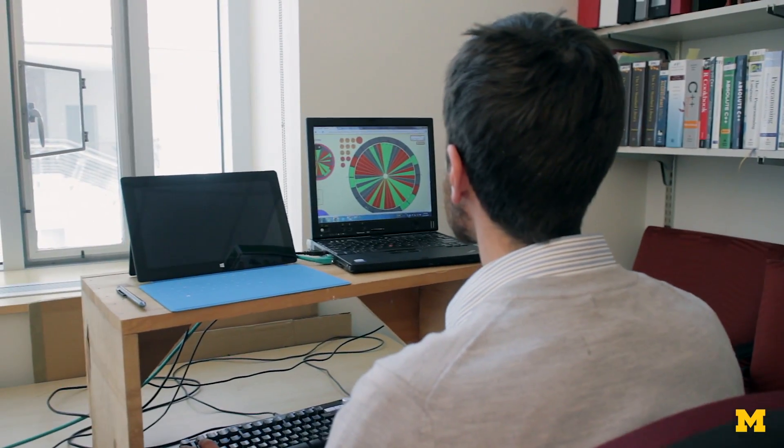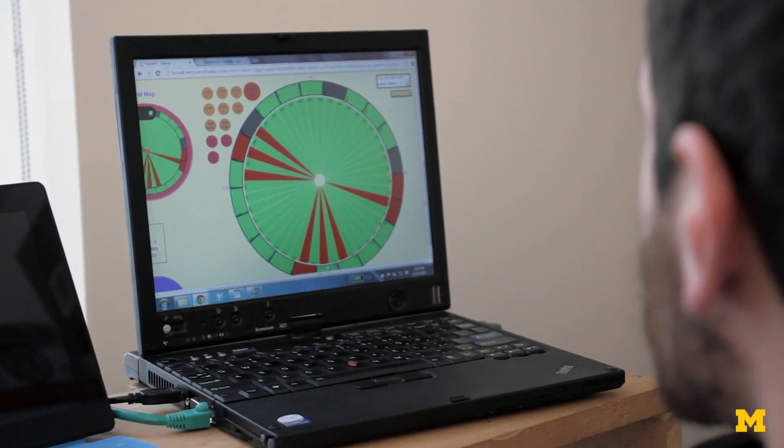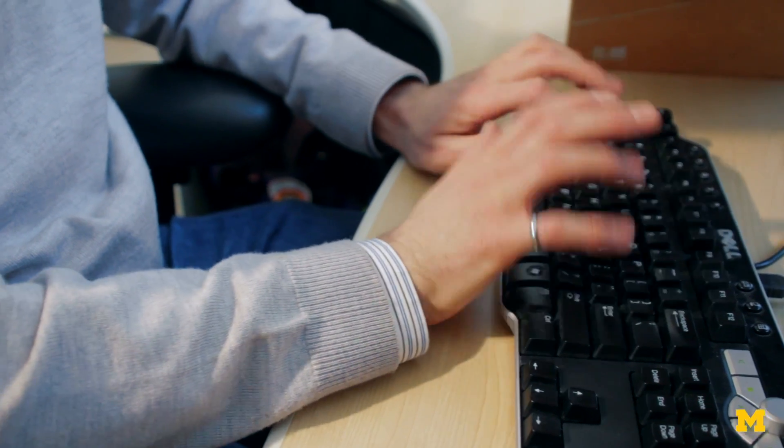One of my projects uses computer games to help solve a computer science problem. When engineers try to verify computer processors, it's a lot like trying to solve a logic puzzle. Verification is making sure that a computer processor does what it's supposed to do.